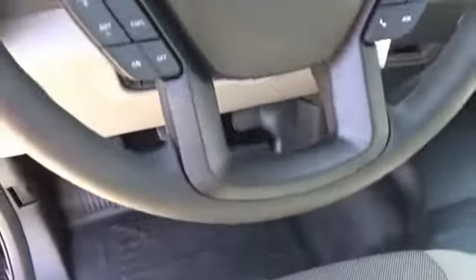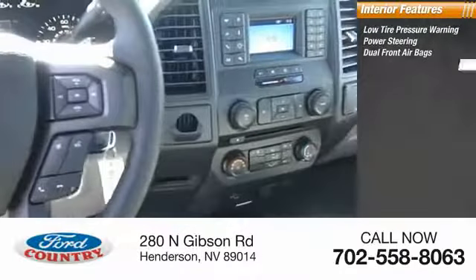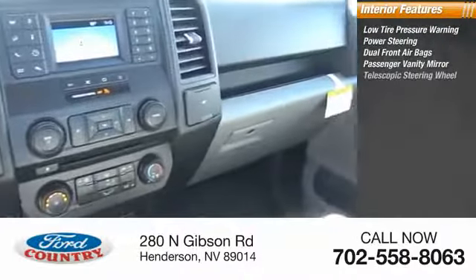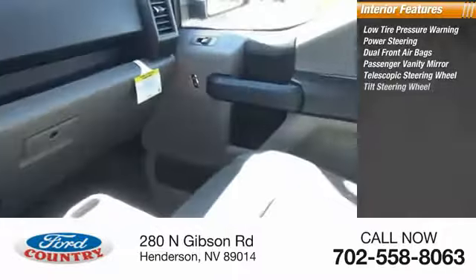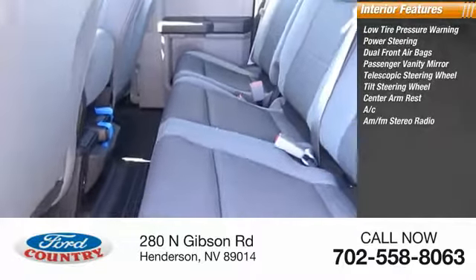Inside you'll find low tire pressure warning, power steering, dual front airbags, passenger vanity mirror, telescopic steering wheel, tilt steering wheel, center armrest, air conditioning, AM-FM stereo radio.